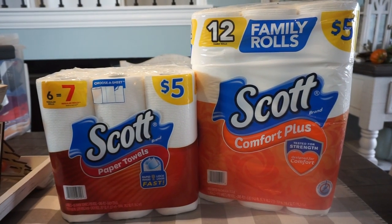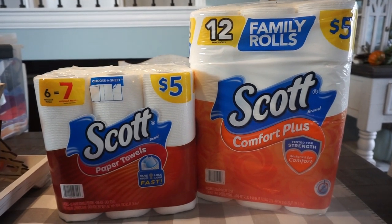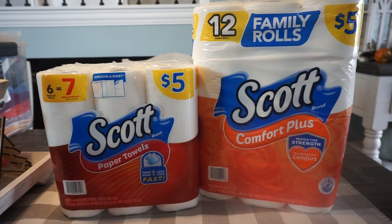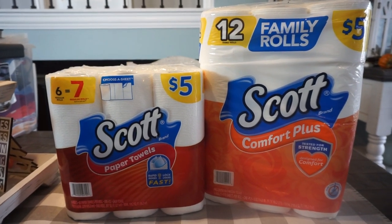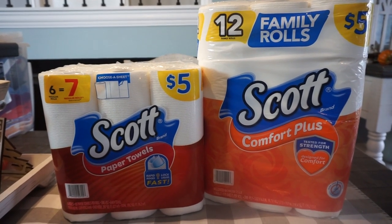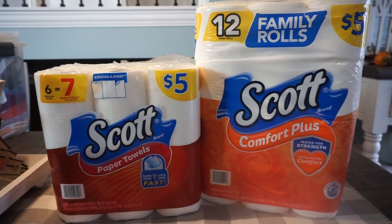First in my transaction, I grabbed some Scott paper products. Between CVS and Walgreens, I got a great stock of paper products this week. I also went to CVS for a second haul video — that will be up Wednesday on my channel. At Walgreens this week, the Scott paper products are buy one, get one 50% off.